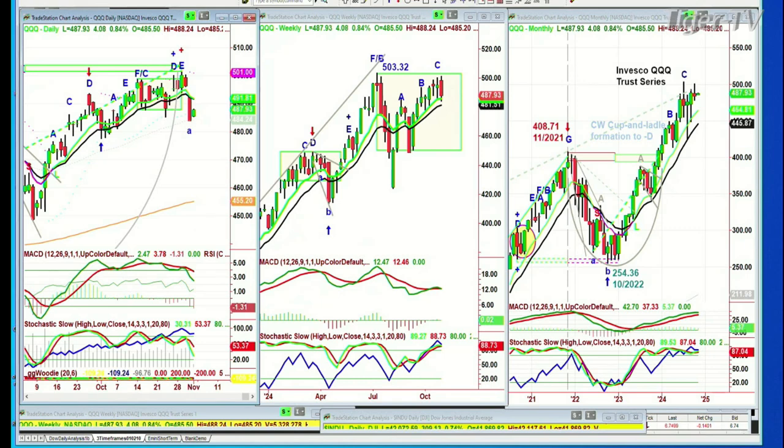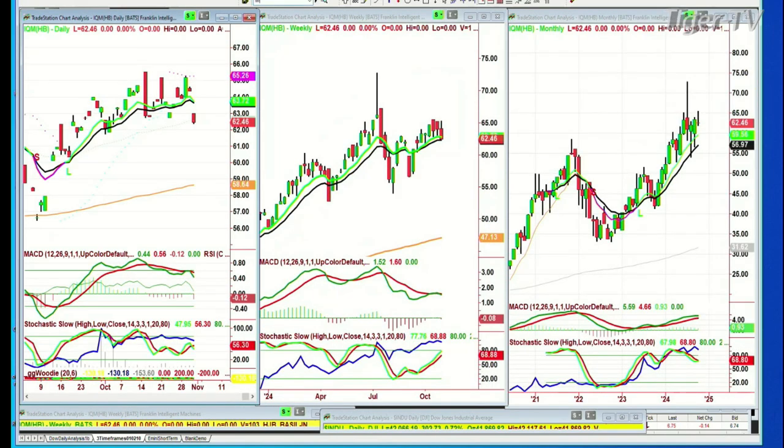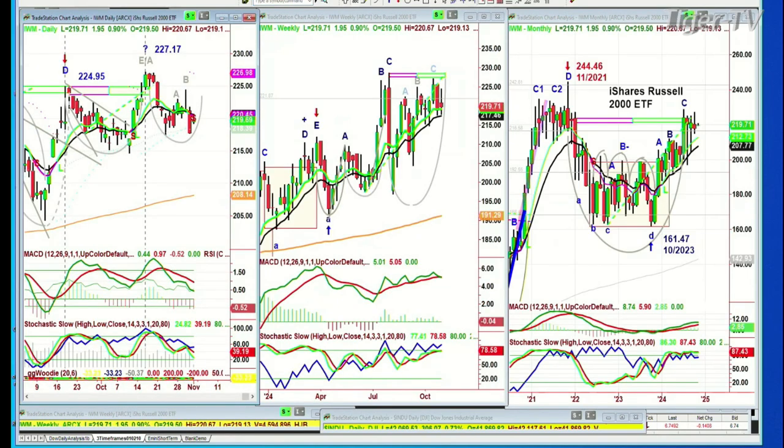If by Tuesday you can tag 492, that would be quite impressive. But we're re-watching it closely. The QQQs are up 0.8%. The Russell 2000 small caps, IWM, is up 0.9% at 219.75. Very nice bounce.